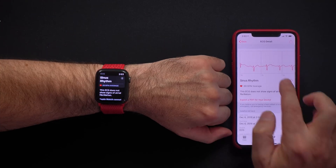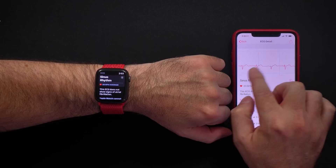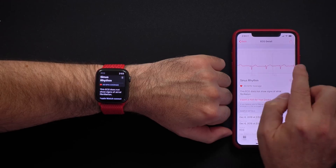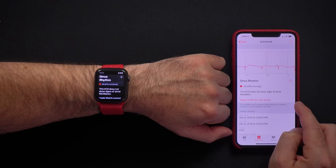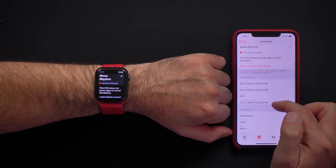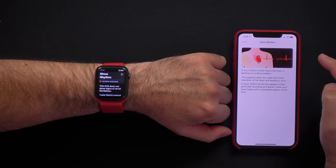I can tap on it and scroll to see the entire ECG. I can export it to a PDF for my doctor, and it shows start time and end time. Here it explains what sinus rhythm is. And that's it — that's how you use the ECG function on your Apple Watch.